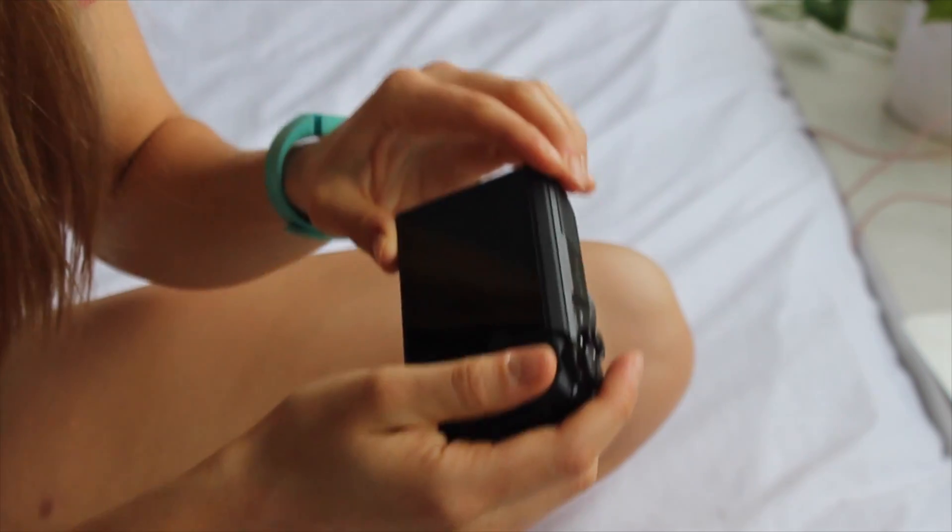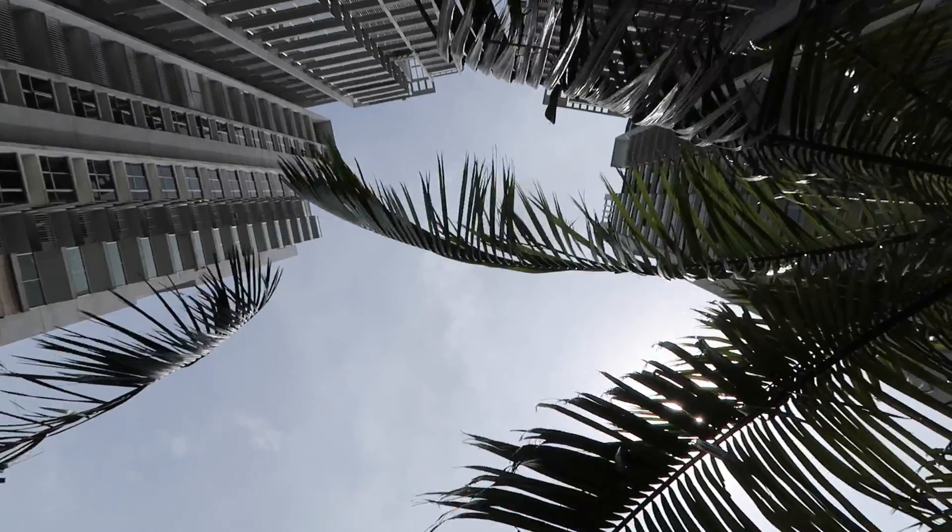Up until about a month ago, I was an avid Canon user. My first point and shoot was a Canon, my first DSLR was a Canon, and my first proper higher quality vlogging camera was also a Canon, which was the Canon G7X Mark II, and I loved it. I was so used to the way that the Canon shot, the quality of the video, and the user interface.